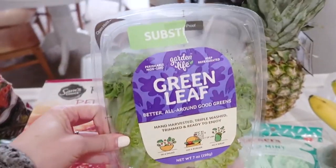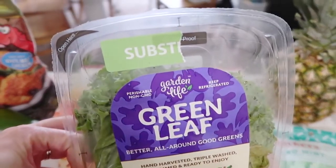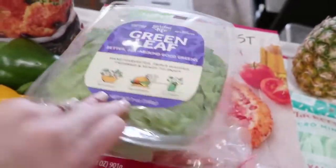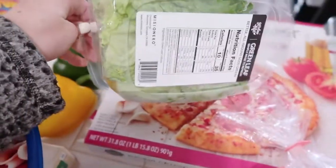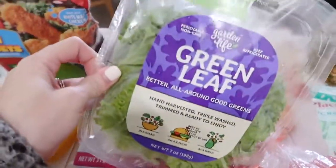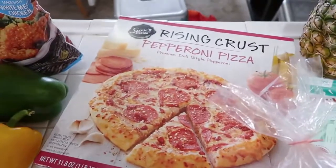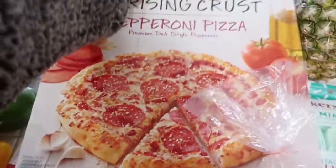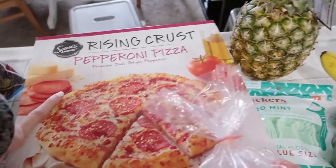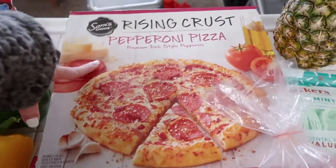I got some turkey breast — we just get the Great Value brand and we like it just the same. I got some lettuce; this is a substitute. If you do grocery pickup at Walmart, sometimes they'll do substitutes if they don't have what you ordered and they'll put a different brand instead — I don't care, this looks fine. I'm trying out these pizzas because somebody in the comments told me to try the Great Value pizza, though this one looks like it was substituted with Sam's Choice.